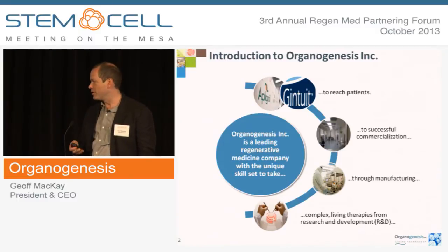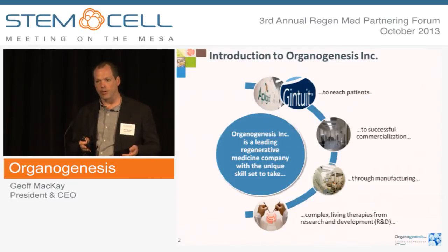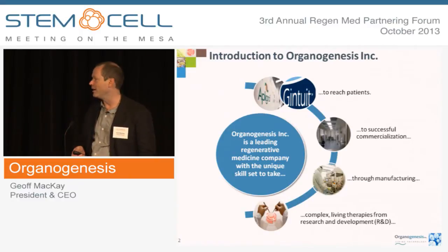We ship about 100,000 units per year now, so that's a big challenge in terms of manufacturing. It takes about three weeks to grow the product, but it's applied somewhere in the U.S. to a patient Monday to Friday every 60 seconds. So you can imagine the logistical complexity associated with that. And we design and develop next-generation technologies.